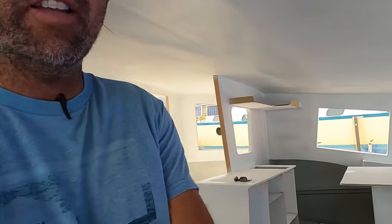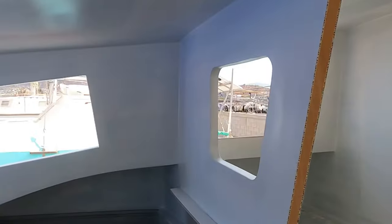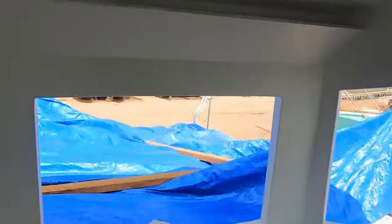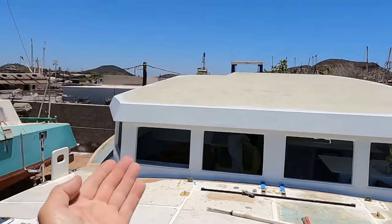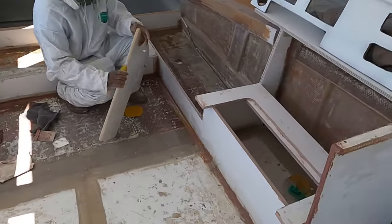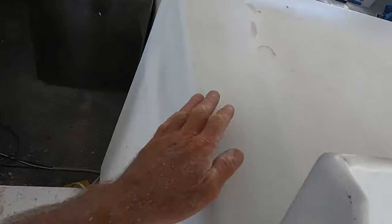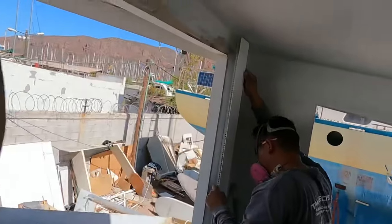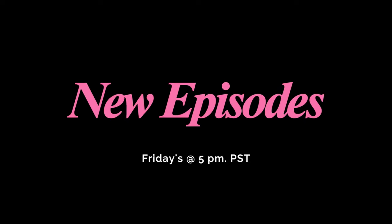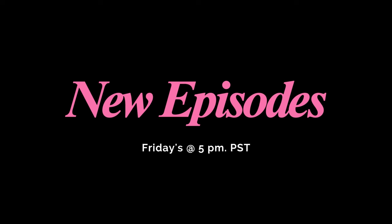As you can see, the place is white. We'll see you next time.